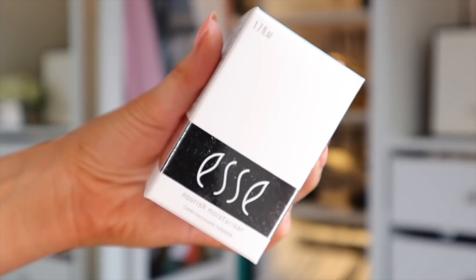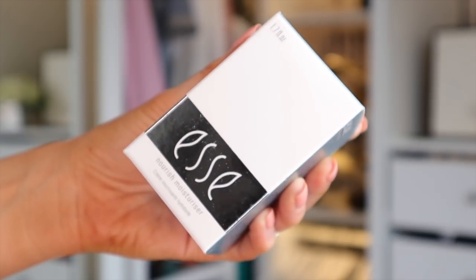This next product is £56 on its own and it's completely full size, so you're technically just paying for this cream and getting everything else for free — this is going to fly off the shelves. This is the Essie Nourish Moisturizer, worth £56 on its own, a rejuvenating and hydrating face cream.